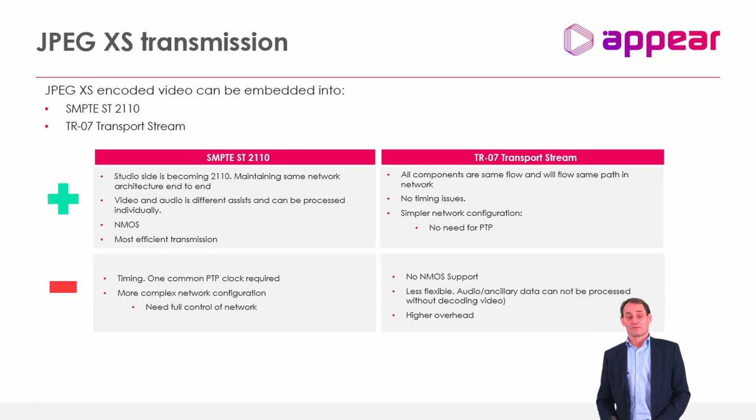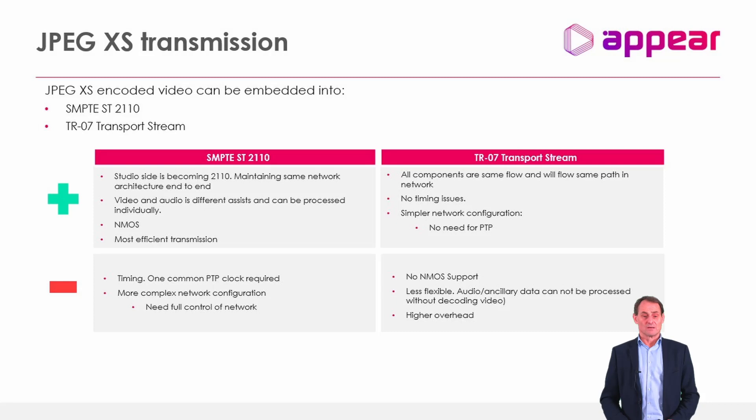There are both opportunities and challenges with JPEG XS. There are two versions: the first is based on ST 2110 mapping, and a later TR07 standardization maps the data into transport stream instead. The advantage of ST 2110 is direct mapping into modern IP-based studio environments — you can split audio and video into separate multicast streams, process audio independently, and integrate with NMOS for automation and network management. It's also the most efficient transmission with less overhead than transport stream.